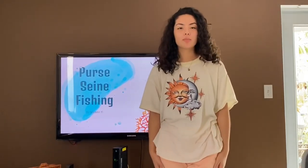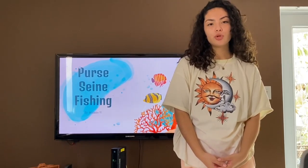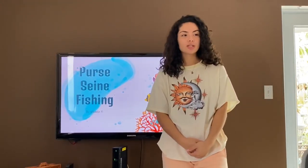Hi and welcome to my class on Purse Seine Fishing. I'm Madeline Nien, I'm your teacher. Today we will be reviewing everything we went over last class about Purse Seine Fishing. So does anybody have any questions? Could you go over how it is done again?